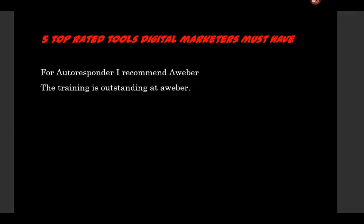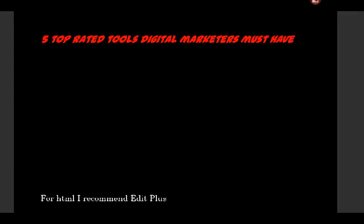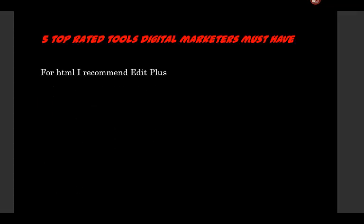For autoresponder, I recommend Aweber. The training is outstanding at Aweber — you learn a lot about marketing and how to present your offers to your audience. You can get Aweber through this link.